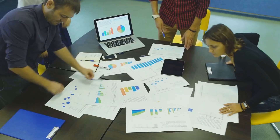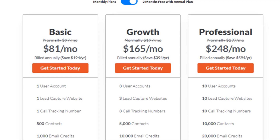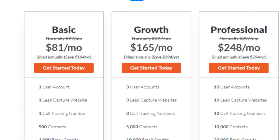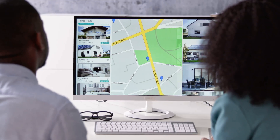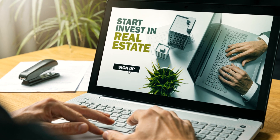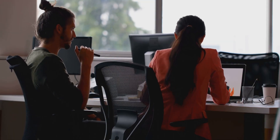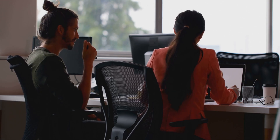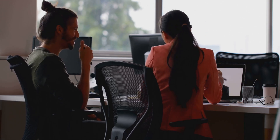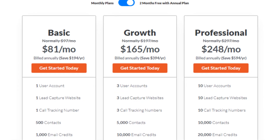Let's talk pricing, because at the end of the day, you want to make sure you're getting the most bang for your buck. REI Black Book offers several pricing tiers depending on your needs and budget. They offer a 14-day risk-free access to the entire platform to take it for a test drive, which is actually pretty generous. But if you're serious about scaling your real estate business, you'll probably want to upgrade to one of their paid plans. The paid plans start at $97 per month for the Essentials plan, which includes team collaboration tools, custom reporting, and priority customer support. The pricing is pretty reasonable, especially when you consider the value you're getting.